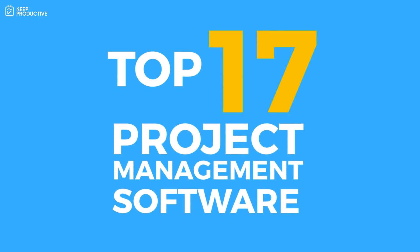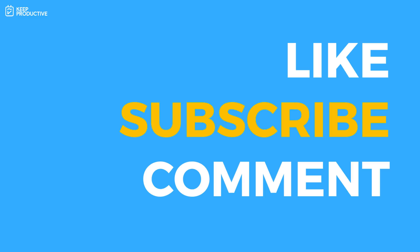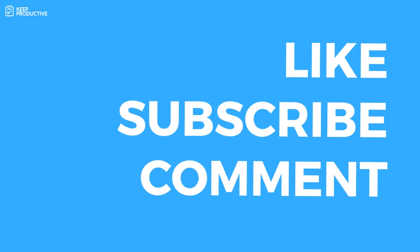Those were my top 17 project management applications. I'll probably do more specialist applications soon — maybe Gantt-focused, all-rounders, and more. I hope you enjoyed this — please let me know in the comments below which application you decided to use. Please like this video so other people can find it, and if you're new here, subscribe. Thank you very much and I'll talk to you all very soon. Cheers everyone!